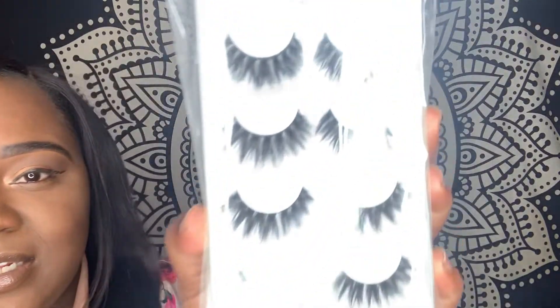I'm going to show them to y'all right now. They're from Muselash - it's called Muselash. I like the way they look. Hopefully they'll look good on me because I have slanted eyes, so when lashes are too long it looks kind of weird and I have to cut the ends. But these look good.